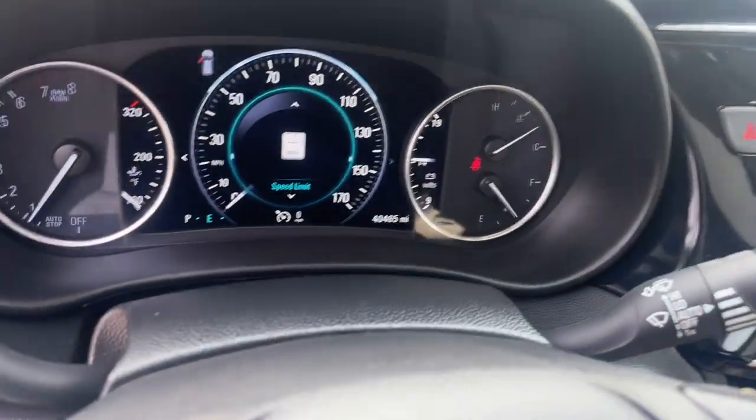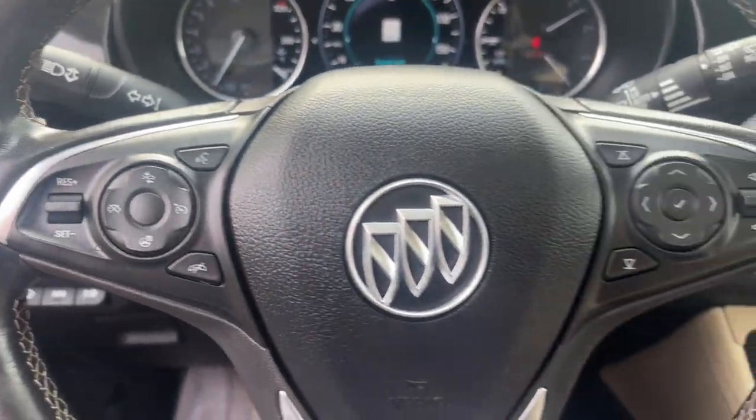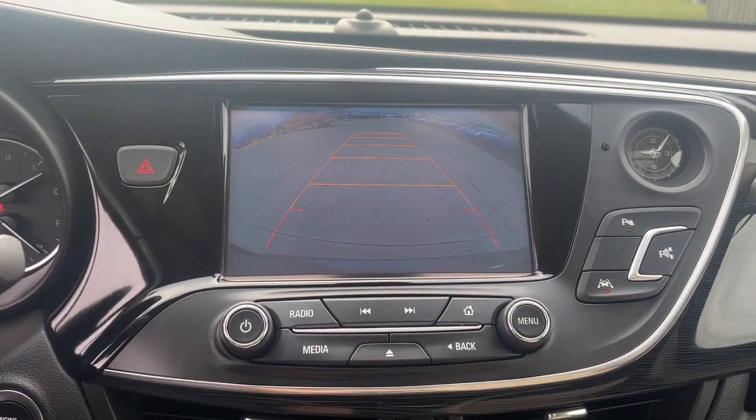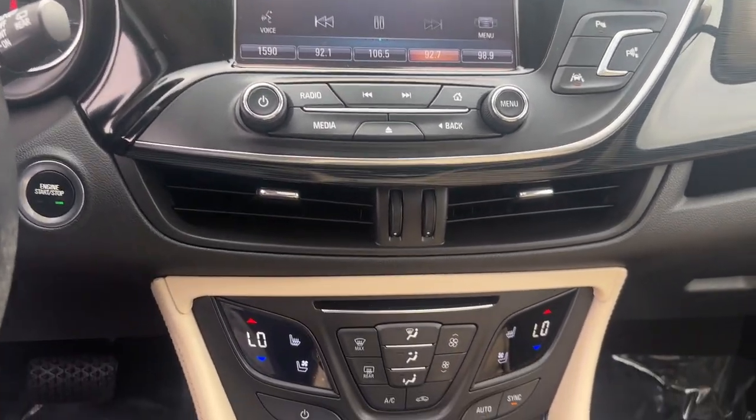The following are some of this vehicle's highlighted options: heated steering wheel, head-up display, navigation system, keyless entry, heated driver's seat, cooled front seat, power passenger seat, heated rear seat, heated mirrors, fog lamps.